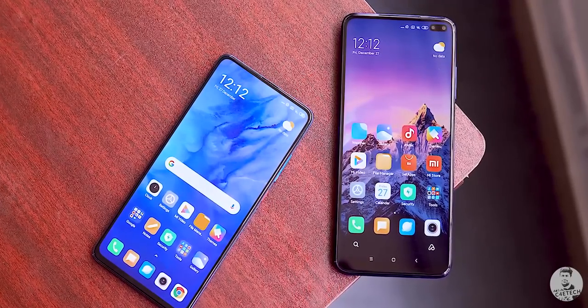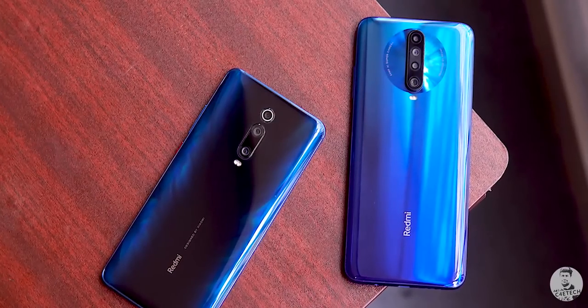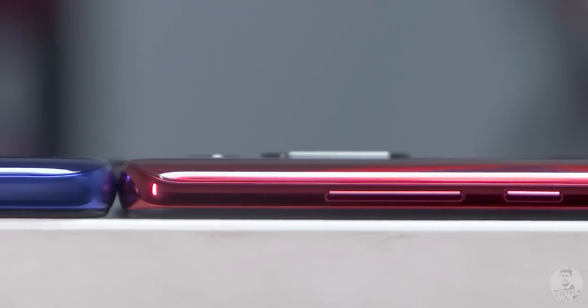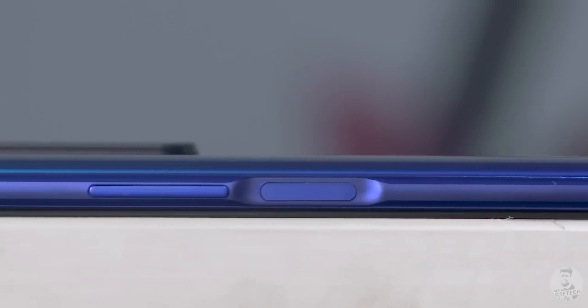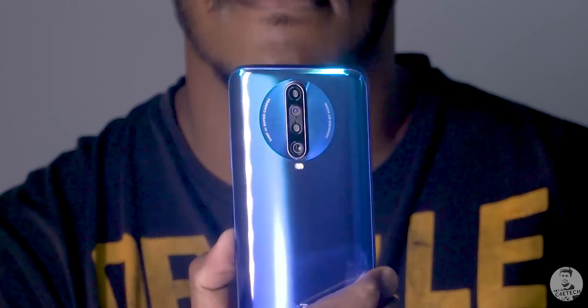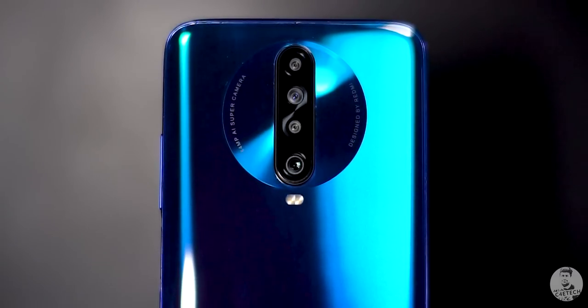Starting with the build, Redmi have used Gorilla Glass to the front and back, but where they've cut back is with the frame. It's not metal like on the K20 anymore — instead they've gone for a plastic frame this time. The thickness has remained unchanged, which is quite impressive considering that Redmi have managed to increase the battery capacity by 12.5%. To the back, Redmi have this circle around the camera that, under the right light, gives off an almost 3D-ish effect. It does feel unique — there are shades of Huawei, but it's still fairly new.